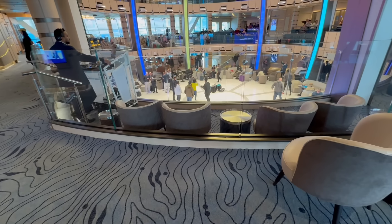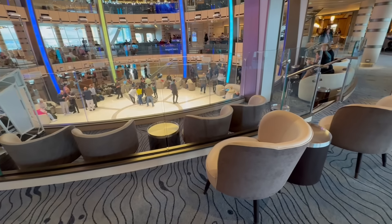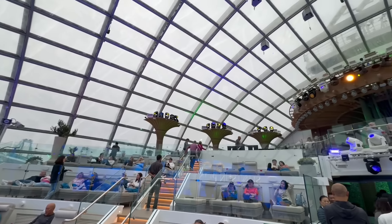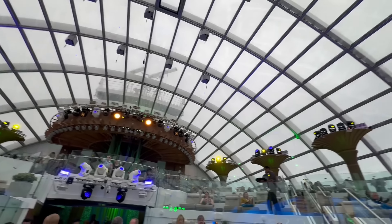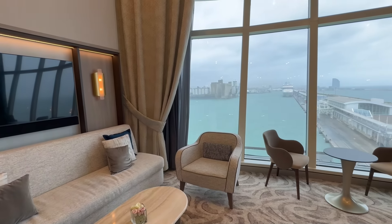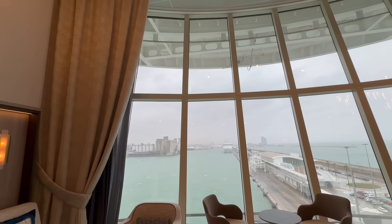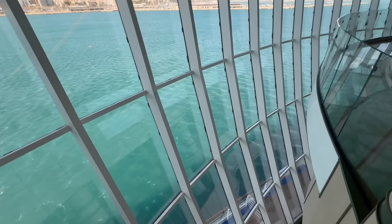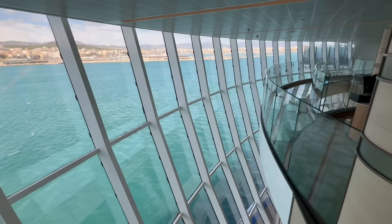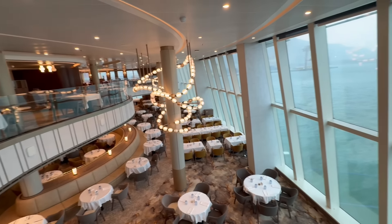The Sun Princess is part of a brand new class of ship called the Sphere Class, and there are a lot of different things on this ship compared to traditional Princess ships we've seen in the past. One of the things we are stunned by is the amount of glass on this ship — the lookout points, the viewing areas, the giant glass walls and floor-to-ceiling windows are absolutely stunning.